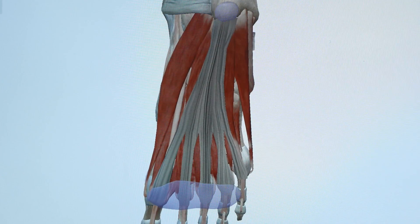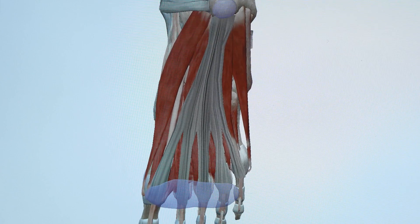Plantar fasciitis used to be thought to be an inflammation of the tendon or the fascia at the bottom of the foot. But now in the academic community, we are starting to see that it is more of a degeneration. That means that the fascia is being torn over time, not because of inflammation, but because of micro tearing and abuse.